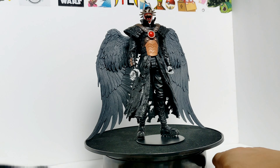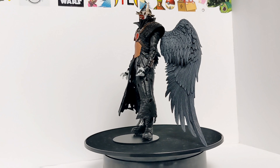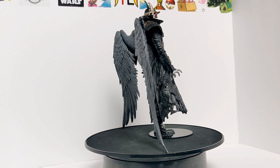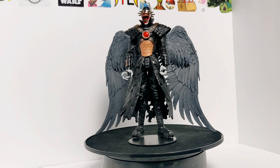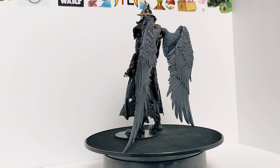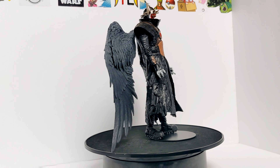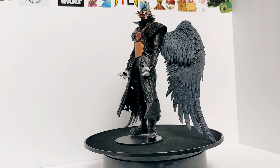Let's turn this thing on and look at this guy in his whole beauty. Look at those wings, guys — that's where this figure shines. But overall, the articulation wasn't the greatest — to get him to stand in different poses is going to be a pain. But I feel like Todd doesn't really go for the articulation; he aims more for the quality of the figure. And for the price that you're paying for this figure, I don't think it can get any better than that. So my final rating on this boy is going to be a strong A.